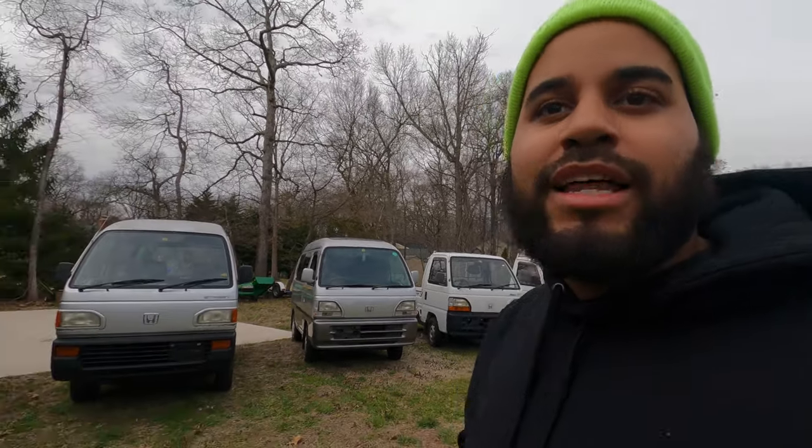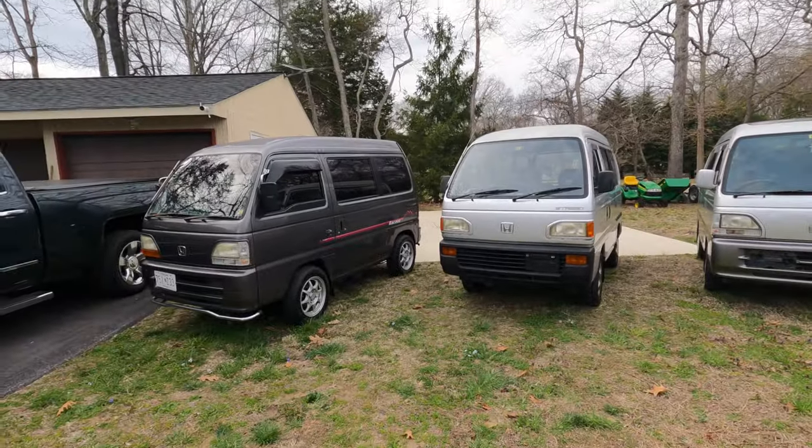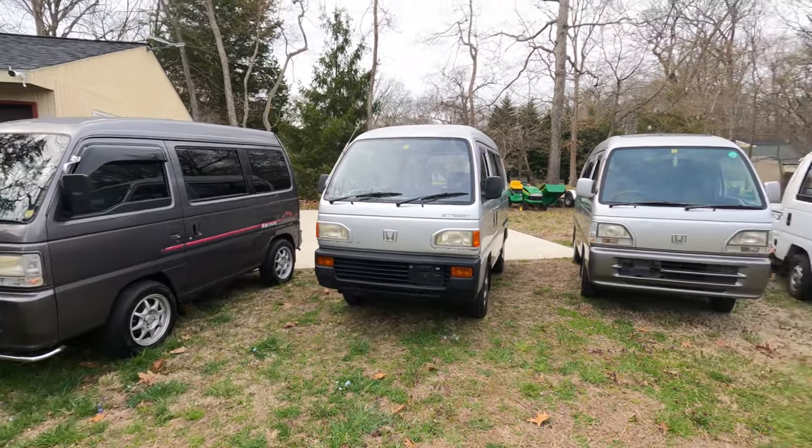On my end, it left me kind of empty. I definitely would have taken the cash too if I didn't need a car. But it left me a little empty and wanting to run it back. So I hit up Josh — let's figure out a way where we can do another giveaway, but different.